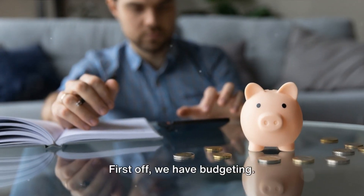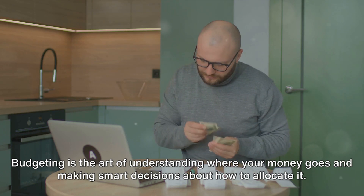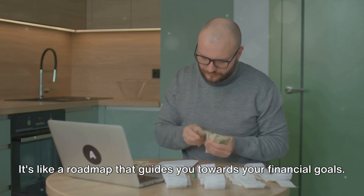First off, we have budgeting. It may sound boring, but it's a powerful tool. Budgeting is the art of understanding where your money goes and making smart decisions about how to allocate it. It's like a roadmap that guides you towards your financial goals.